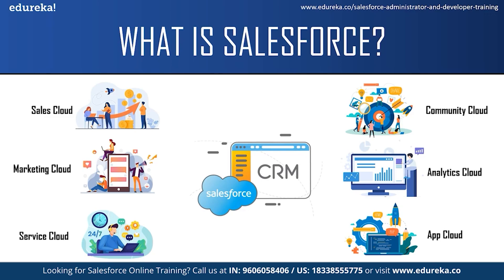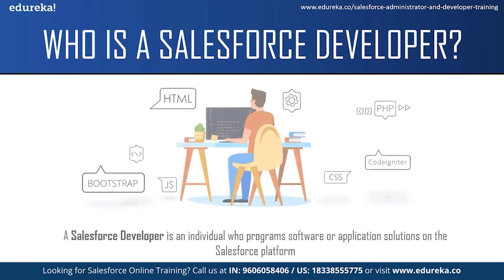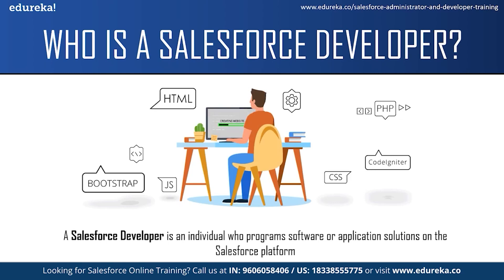Let us move on to the next topic and see who is a Salesforce developer. A Salesforce developer is an individual who programs software or application solutions on the Salesforce platform. They analyze company's processes, develop CRM workflows and build custom applications for specific business needs. They work collaboratively with other team members of the development team to create custom scalable processes for the company. A Salesforce developer must also collaborate with colleagues in the sales, customer support and marketing teams to translate business needs into solutions using the right tools. Once these solutions are created, Salesforce developers are also responsible for quality analysis, testing, debugging and developing user documentation.